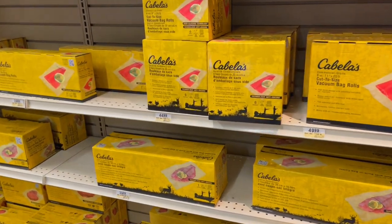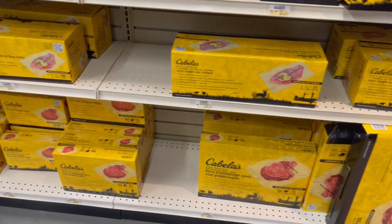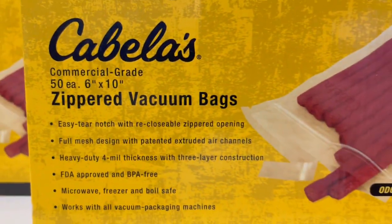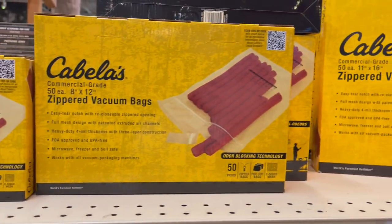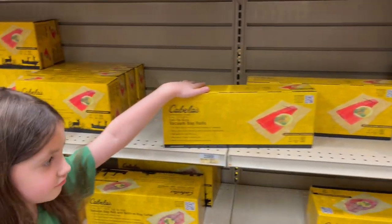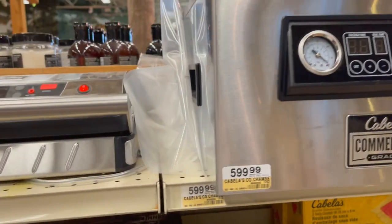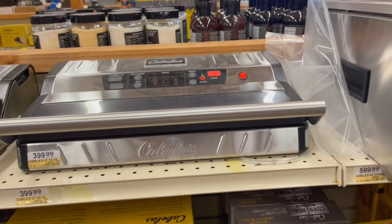Moving on over on the second level, they have a bunch of Cabela brand, because they are owned by the same company. They have all these vacuum seal bags. One thing I saw were these zippered vacuum bags, and these things are really, really neat — I really like the idea of a zippered vacuum bag. She wanted to model for some of the bags. They had a vacuum sealer that was actually available — $599. Kind of pricey, but it's not bad for a chamber sealer. Then they had that one at $399.